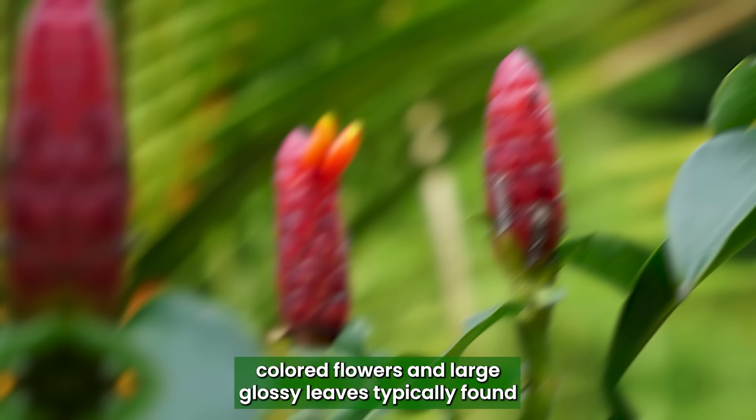Costas: Costas is a tropical perennial with showy, brightly-colored flowers and large, glossy leaves, typically found in wetland habitats. The conical shape of its flowers makes it one of the best plants that looks like a penis.